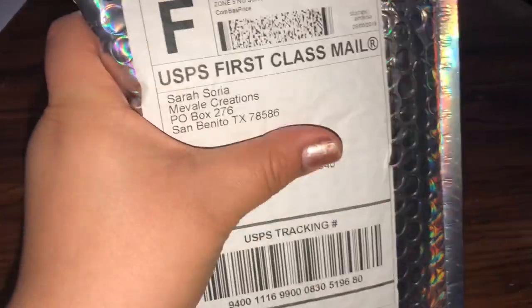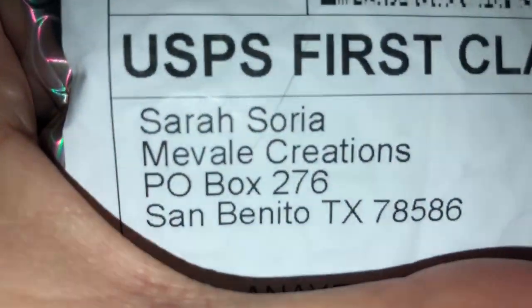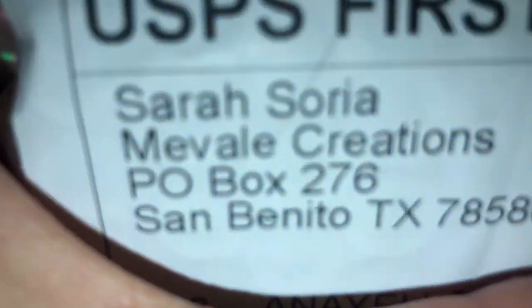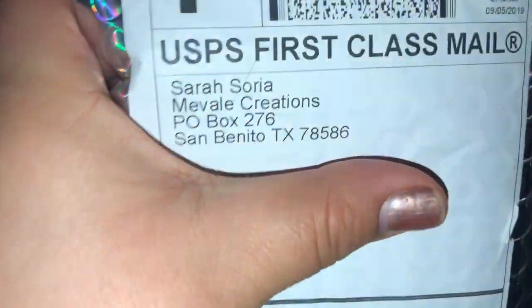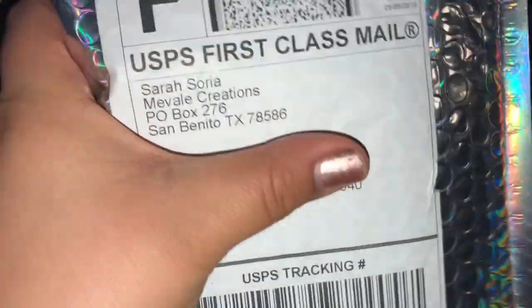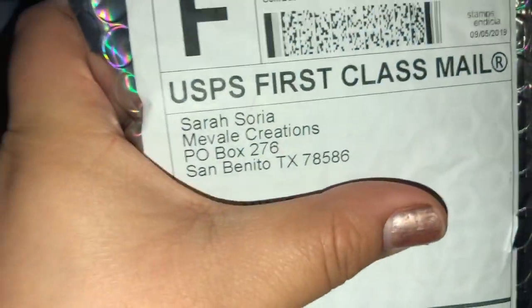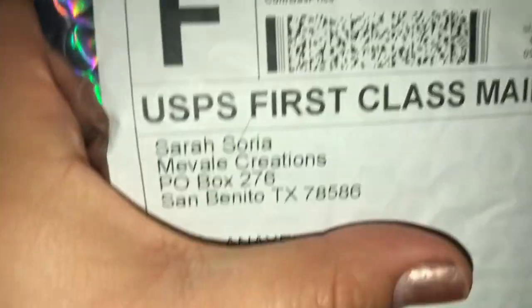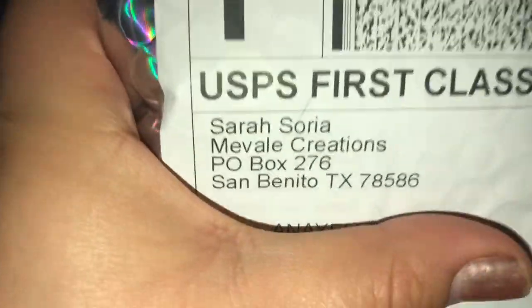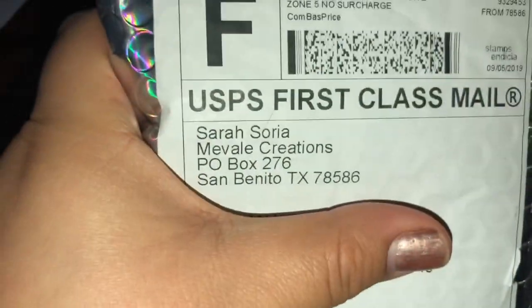Hello guys, welcome back to my channel. As you guys can see here, I have my package from Mevale Creations. I found her on Instagram and she does amazing artwork. I wanted to do this short video to show you guys her artwork — I'll leave her personal and her Mevale Instagram in my description box so you guys can go take a look. But yes guys, let me open this up so I can show you guys what I got.